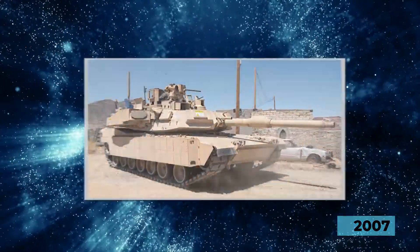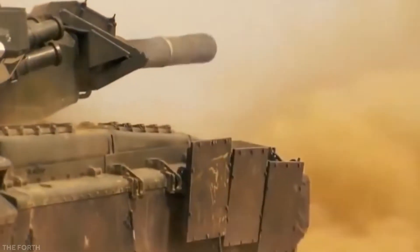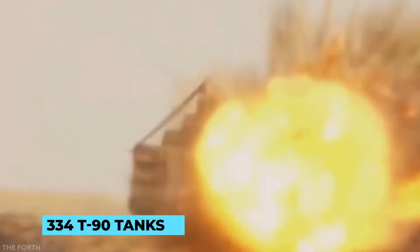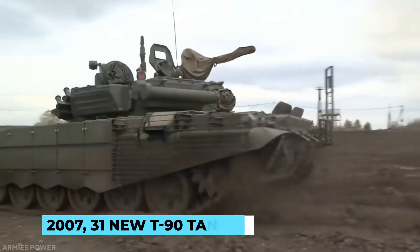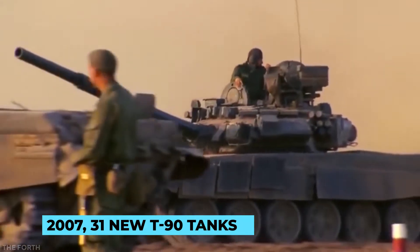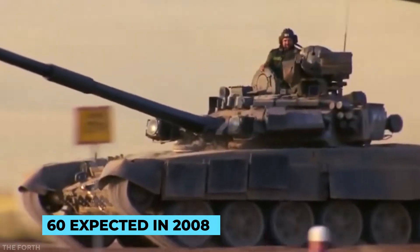In 2007, the Russian Ground Forces 5th Guards Tank Division stationed in the Siberian Military District had roughly 334 T-90 tanks, and the Russian Navy had seven T-90 tanks. In 2007, 31 new T-90 tanks were slated to enter service, with another 60 expected in 2008.